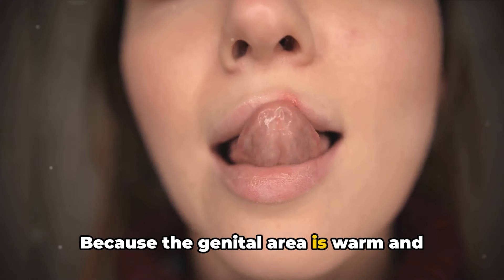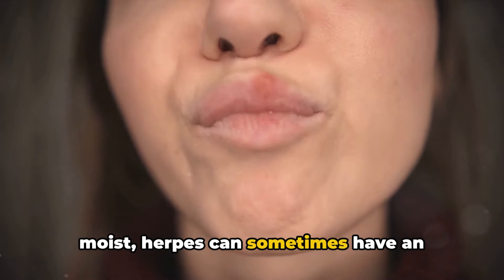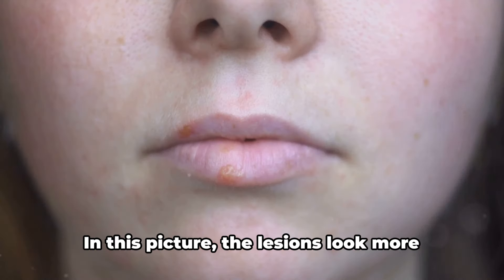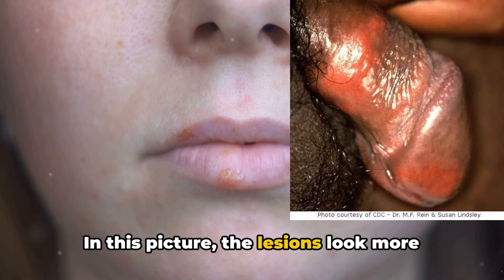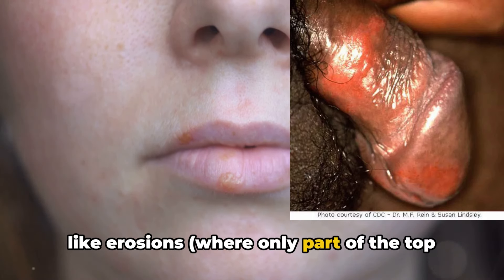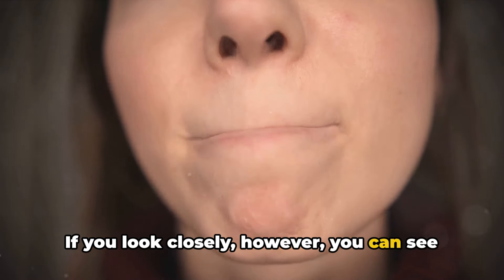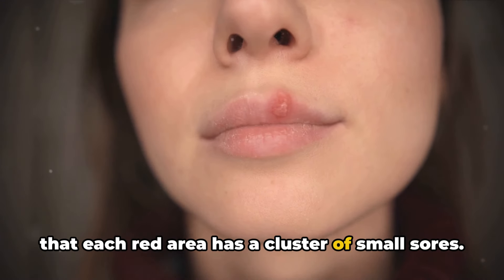Because the genital area is warm and moist, herpes can sometimes have an atypical appearance in places like the penis, vagina, and anus. In this picture, the lesions look more like erosions, where only part of the top layer of skin is damaged. If you look closely, however, you can see that each red area has a cluster of small sores.